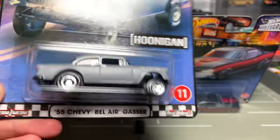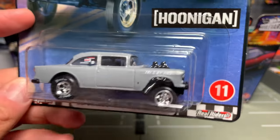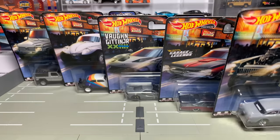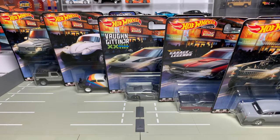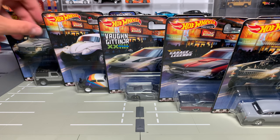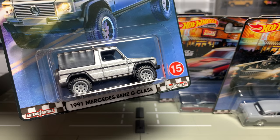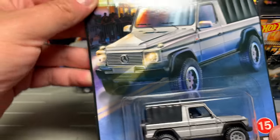We are going to start from number 15 and work our way up to number 11. My guess is that number 11 is going to get a lot of attention, because it is really, really cool. And it is based on a real car if you are not familiar with it. There ain't no weak links in this one.